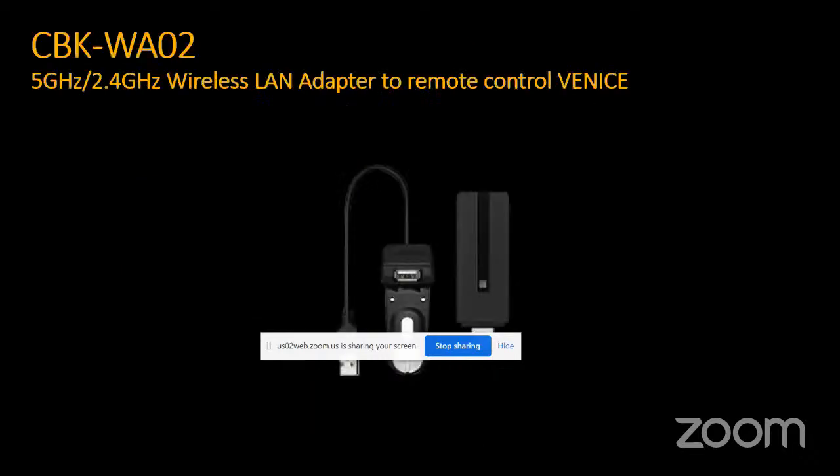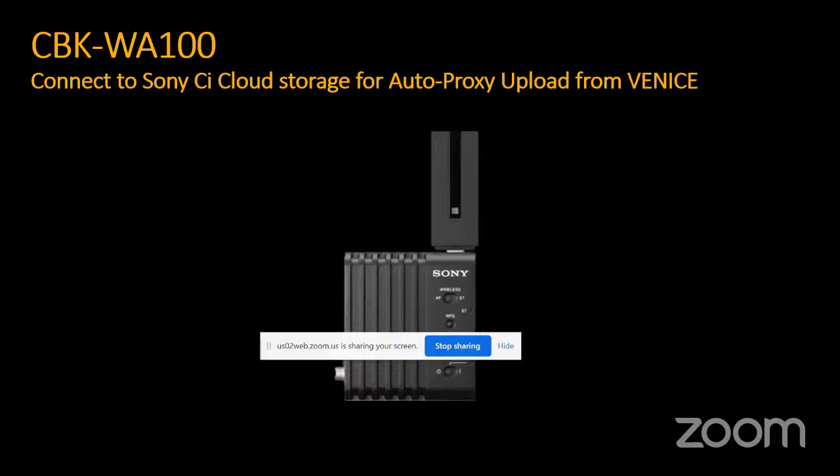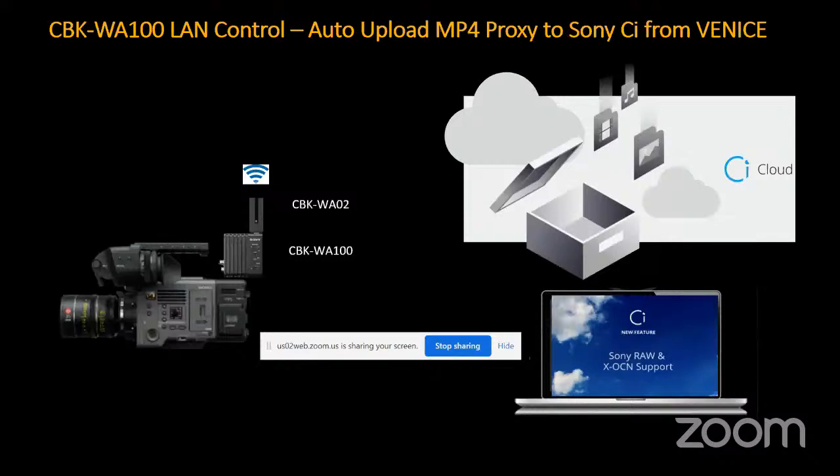A wireless LAN control adapter — the CBK WA02 — allows wireless control over the camera. Combined with the CBK WA100, it sends clips directly from the camera to a cloud platform. Every start and stop creates a clip at about nine megabits per second, with file names matching the high-res footage, enabling remote viewing and offline editing that conforms back when the high-res arrives.